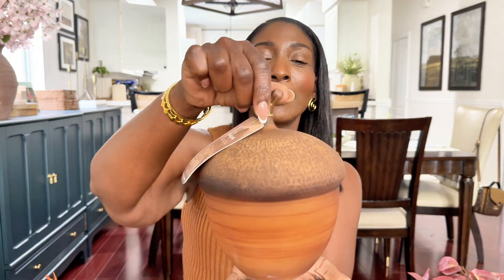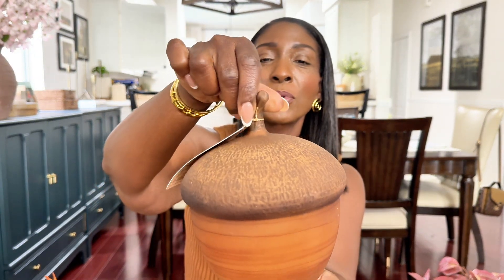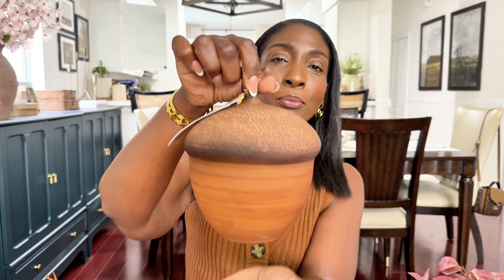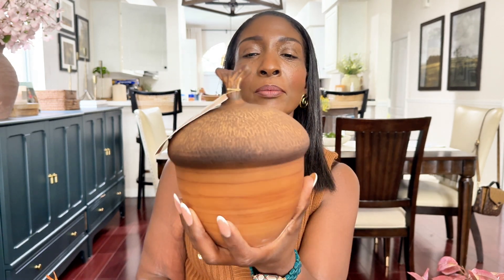Next is this acorn that I picked up — I love this. It was $12.99. I plan on styling this on one of my shelves on top of some books. I love pumpkins for fall but I don't want pumpkins everywhere, so I throw in some acorns and those little fruits I showed you earlier to break it up a little bit and bring some variety to the mix.